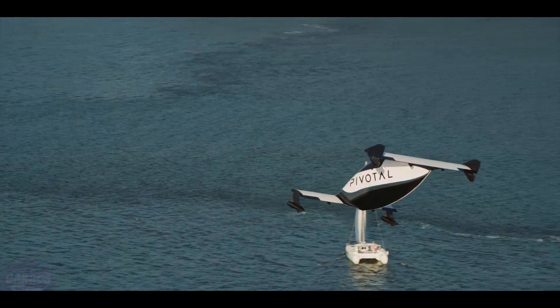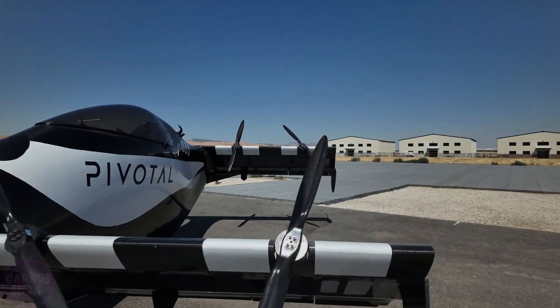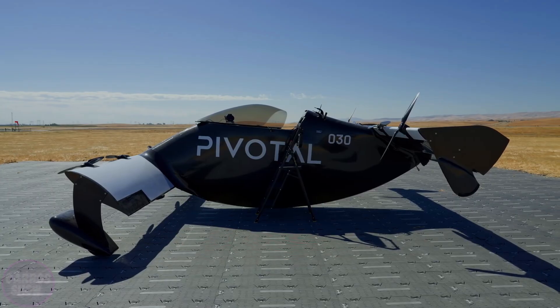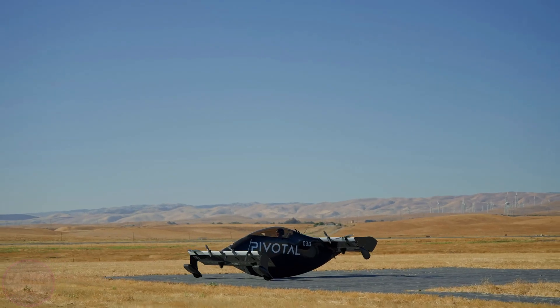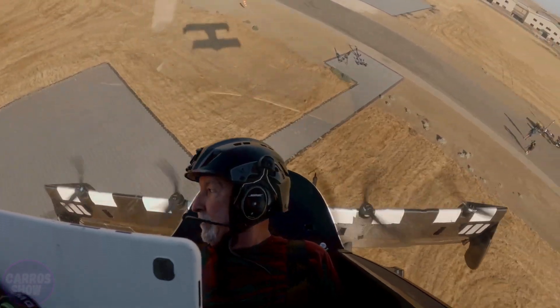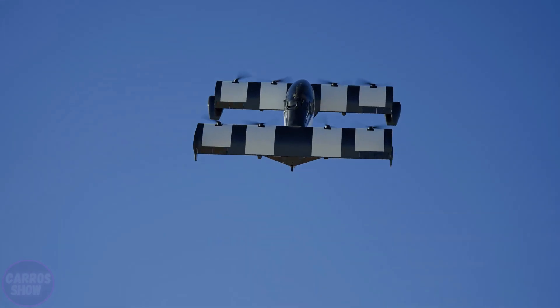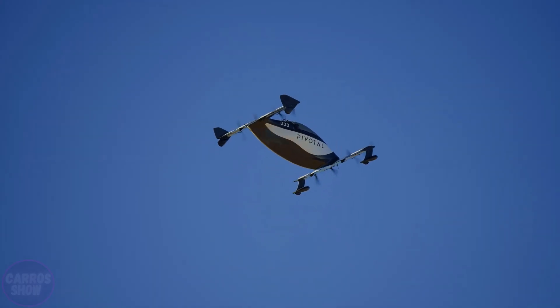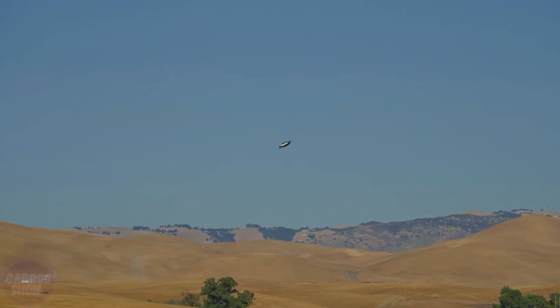The next-generation flying vehicle called Blackfly has been introduced by the American company Pivotal. Blackfly is a single-seat aerial vehicle made from carbon fiber, equipped with eight electric propellers mounted on two parallel wings. Its maximum speed is limited to 100 kilometers per hour, and it can fly up to 64 kilometers on a full charge. Blackfly is fully electric and charges from a standard power outlet.